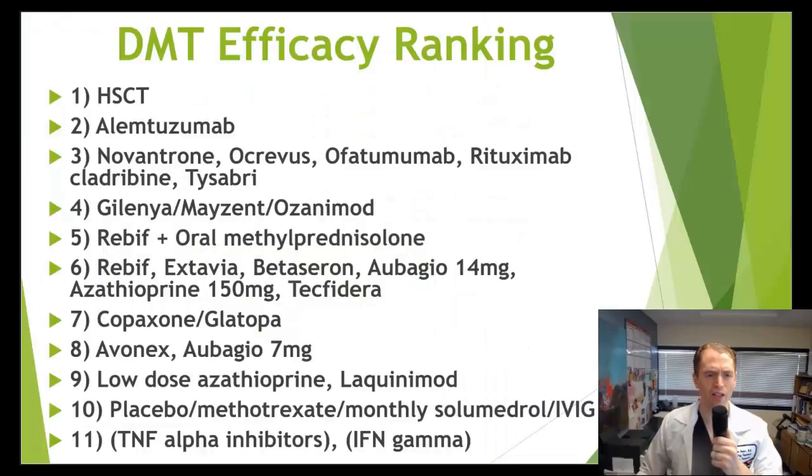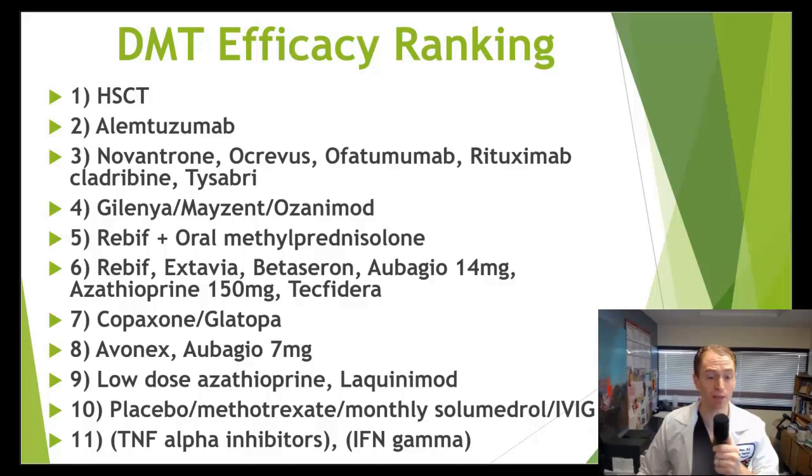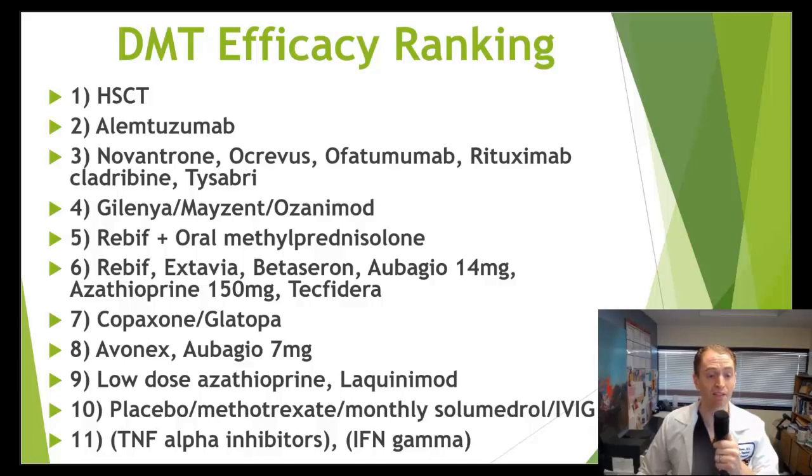In a prior video, I looked at the head-to-head trials of different disease-modifying therapies, and I felt based on this evidence that hematopoietic stem cell transplant is most likely the most effective disease-modifying therapy in multiple sclerosis. The reason for that is because it's highly effective at preventing relapses and new MRI lesions, and there's the potential for long-term remission. Some patients taking this treatment will not require any further treatments for years and potentially indefinitely.